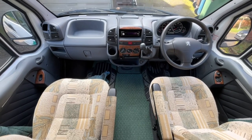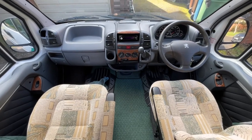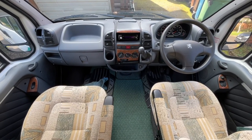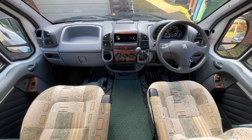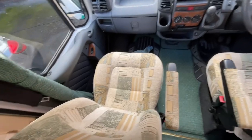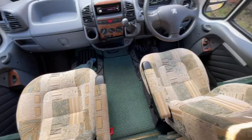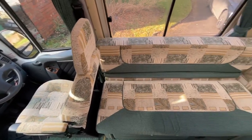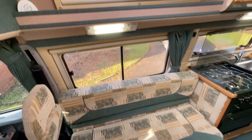Starting at the front on the inside, we have the five-speed manual gearbox as well as the CD radio. You also have electric windows and mirrors. As you can see, all the upholstery is in absolutely fantastic order, as is all the upholstery within the motorhome itself.